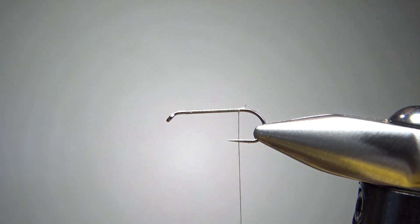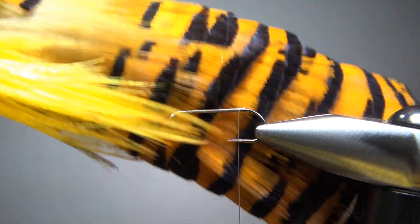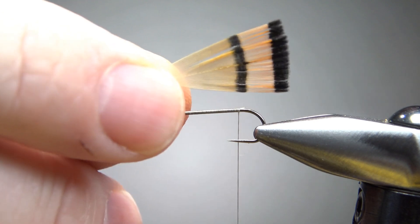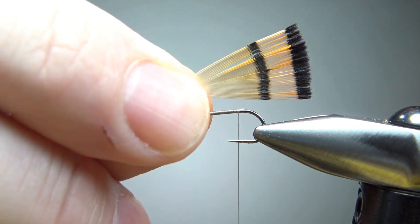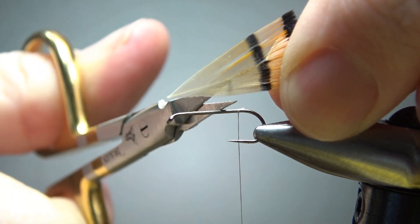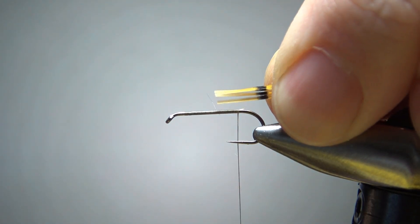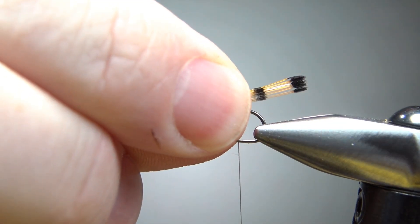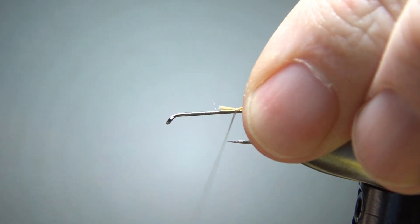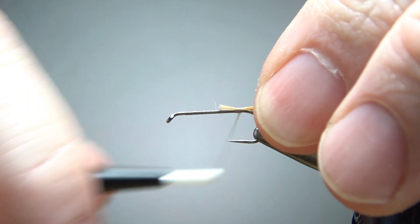The tail on this uses one of my favorite tailing materials of all time — golden pheasant tippets. If you don't have a whole head, I would recommend getting one — you can get so many cool feathers and tails out of it. Take a feather that's going to give you about two bars the length you want. I grab it by the tips and snip about 8 or 10 fibers. Pull the bulk of the feather out and your tips should still be aligned. Measure your length, swap hands, then a couple wraps right there. That is exactly what I want — that is one good looking tail.